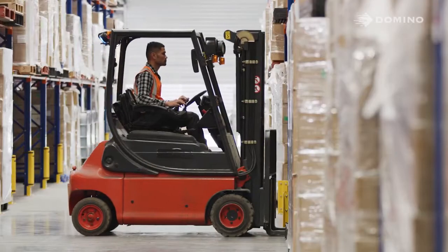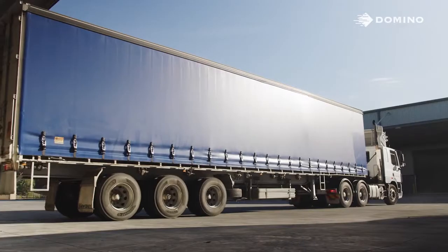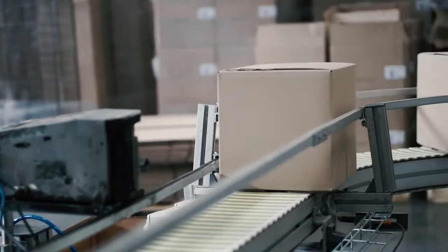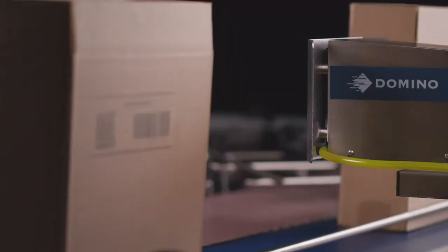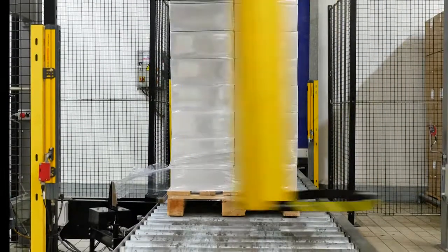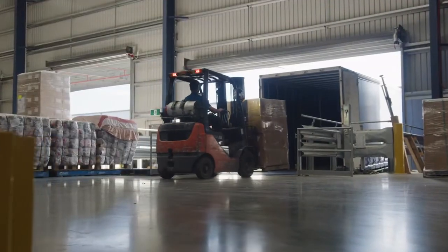What happens at the end of your production line is just as important as what happens at the start. As a manufacturer, you need to ensure that your secondary and tertiary packaging is coded and labelled correctly. For this, there are several key requirements.